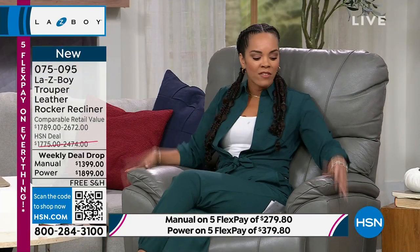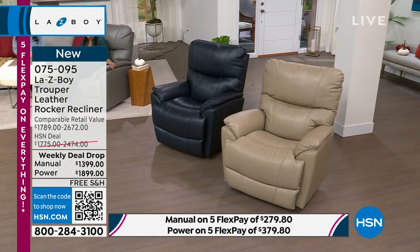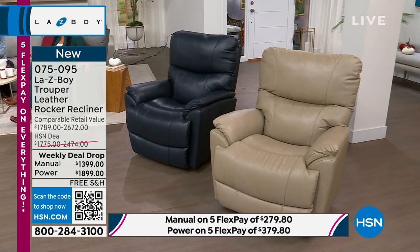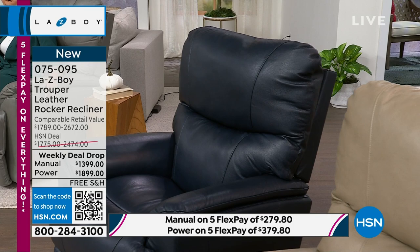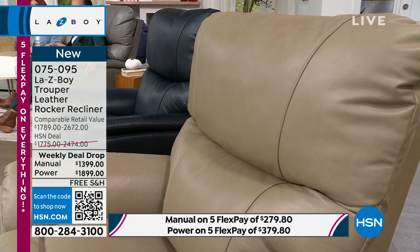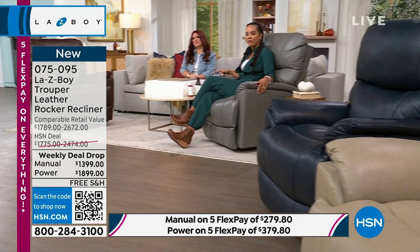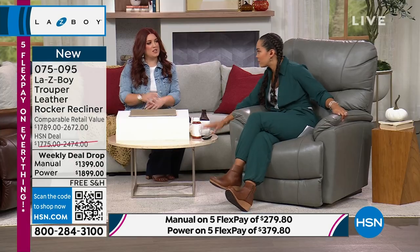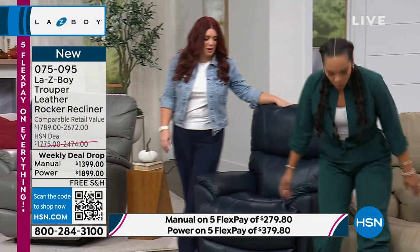Live in your Lazy Boy — that's the point of the demonstration. Sit in it whenever you want, relax in it. Grab the color you're drawn to. Navy is popular and very limited in the manual — a few dozen left. Gray, Stone, and Walnut also available. Item number 075-095. Whether it's any sauce or spill, just wipe clean with a little soap and water.